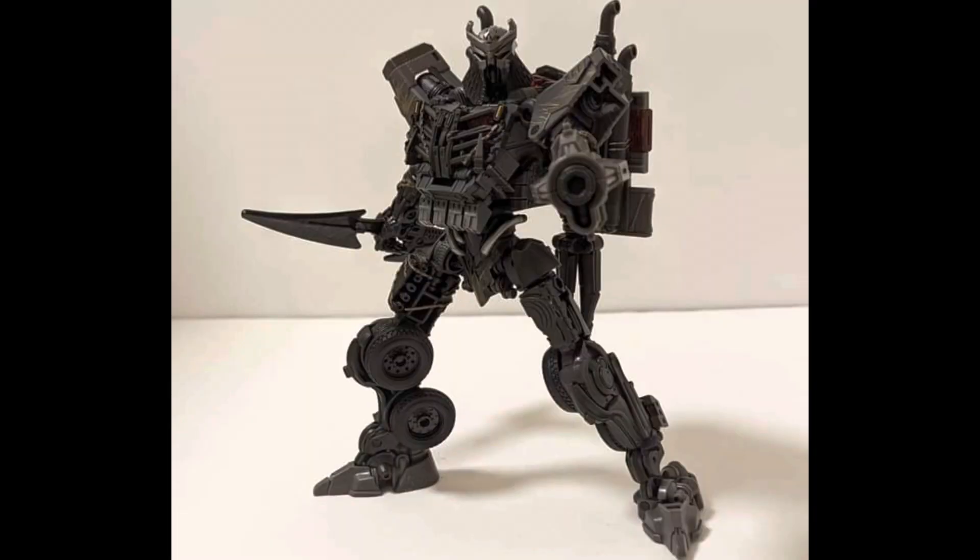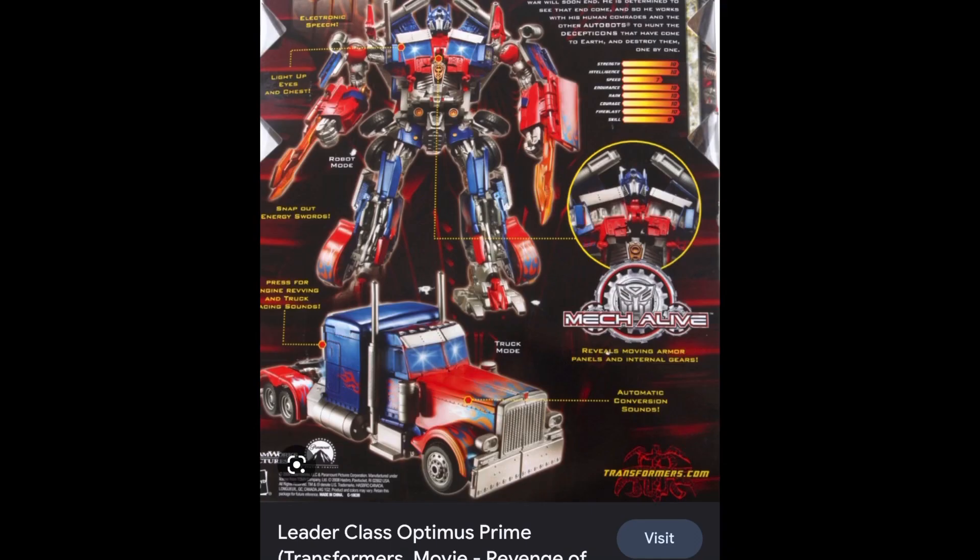It kind of reminds me — the legs remind me of the Last Knight Optimus, or Revenge of the Fallen Optimus. Yeah, actually both. But this is looking all right.